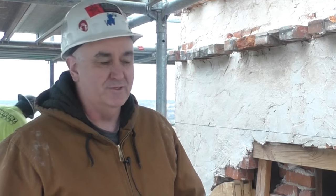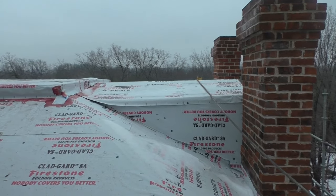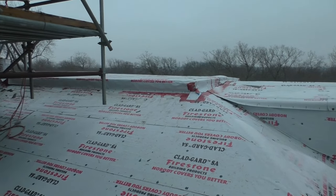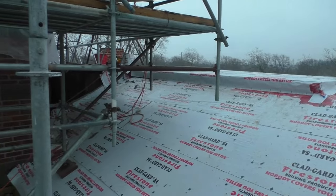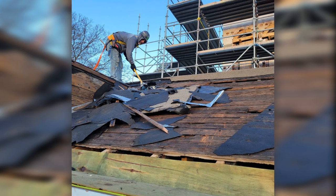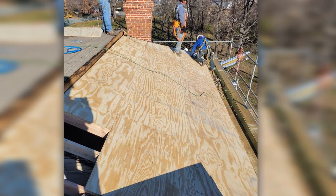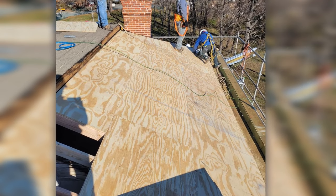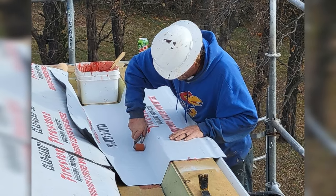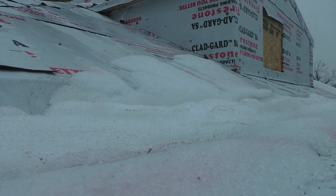Structural engineer Steve Huey inspected the roof framing to ensure it could support a new roof, because a new roof is quite complex. Call Roofing and Sheet Metal are the contractors, and the roof will be covered in slate shingles from a company out of Vermont. The underlying roof structure is solid. The team replaced the roof with new sheathing and a waterproof membrane and await the arrival of the new slate shingles.